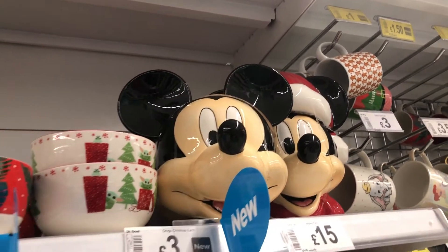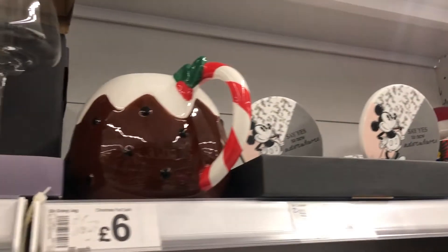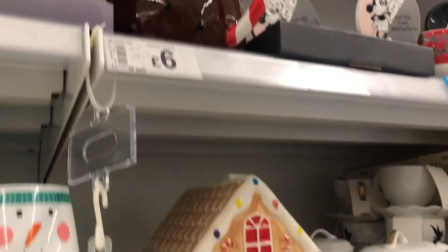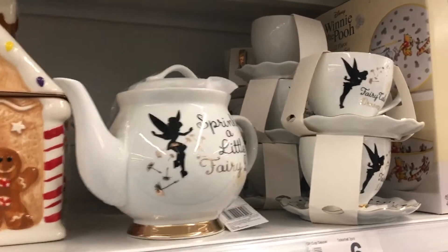Look at those Mickey Mouse cookie jars — amazing. And that teapot, I love it. I think I actually have that teapot from last year — that Christmas pudding one.